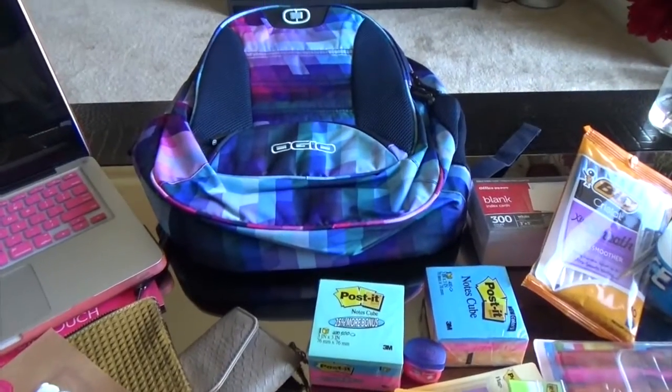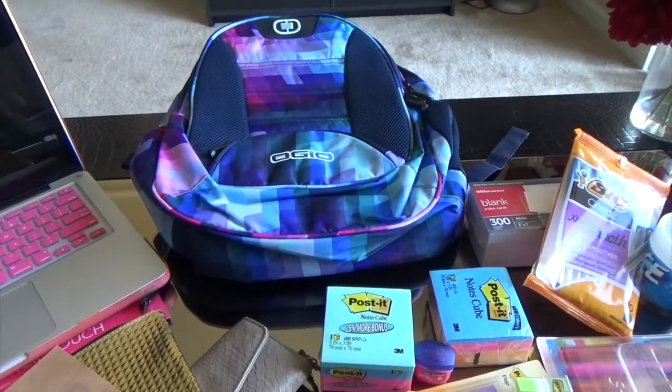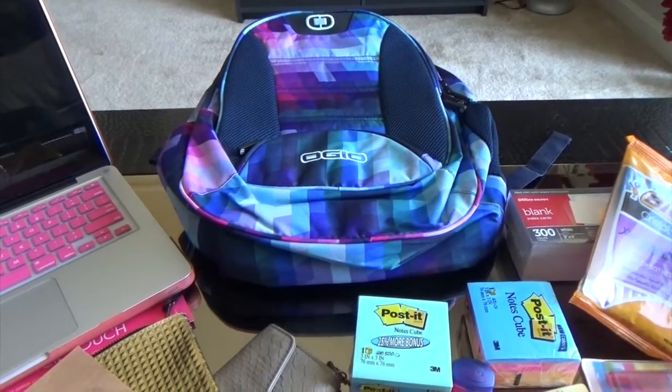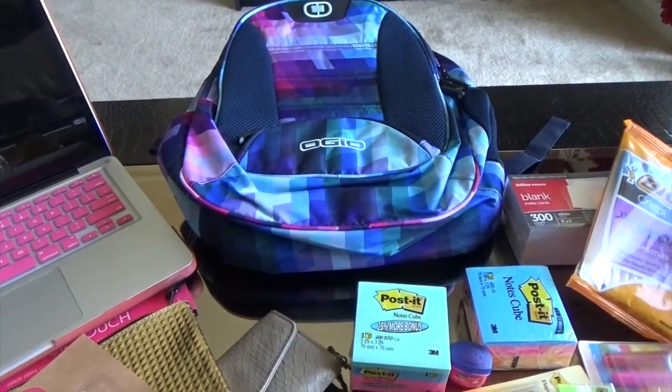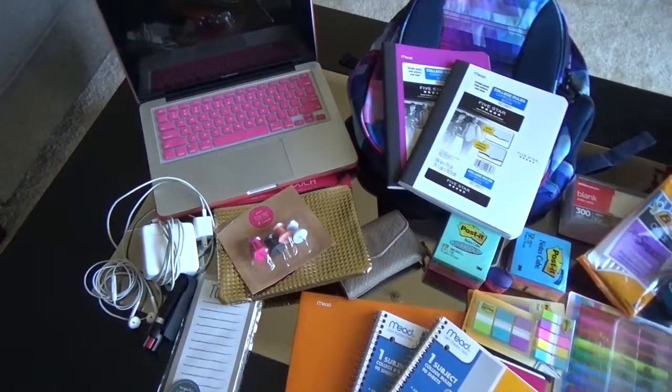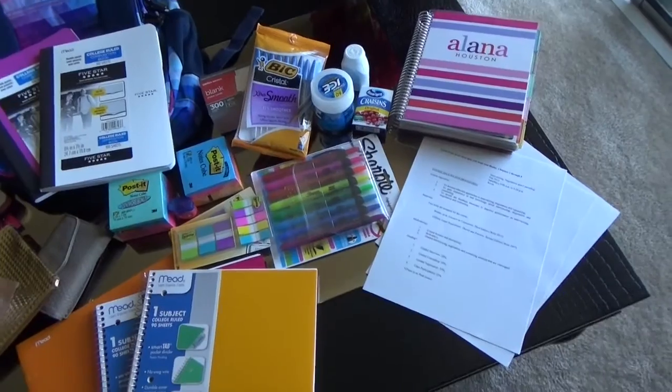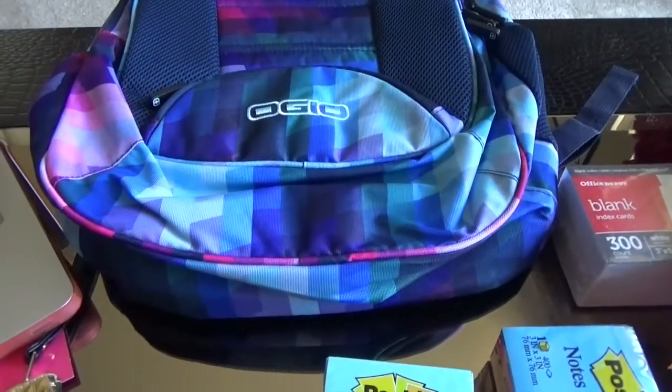Hey guys, welcome back to the channel. I'm here with a 'what's in my school bag' law school essentials video to show you guys what I need and what I use while I'm in school.